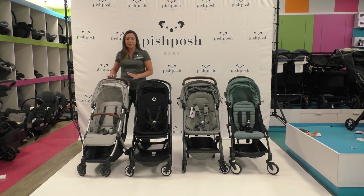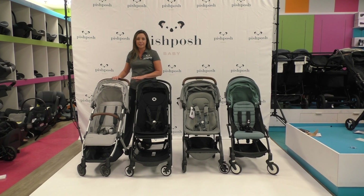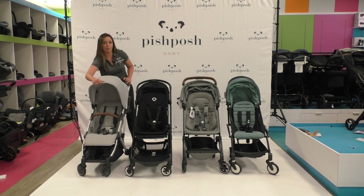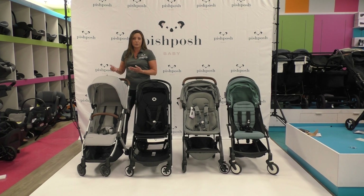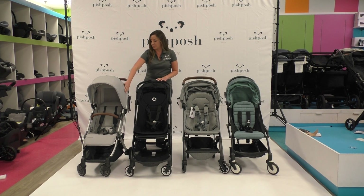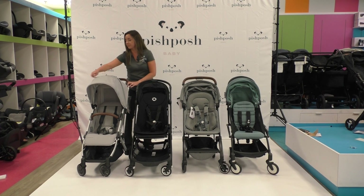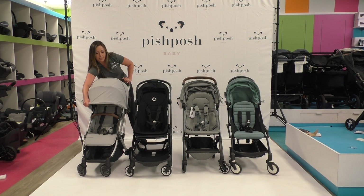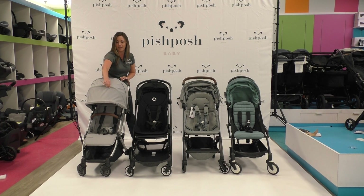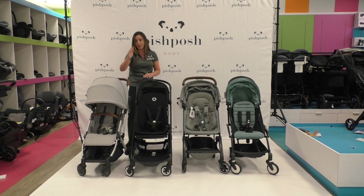I'll start over here with the UPPAbaby Minu. This is going to be the larger in the compact series. It's got a 50-pound weight capacity, a great push, a little bit more sturdy while still being in the compact genre. Great extendable canopy here that comes out for really full coverage, a peek-a-boo window that's magnetic, and I love the leather details on the bumper bar and the handlebar.